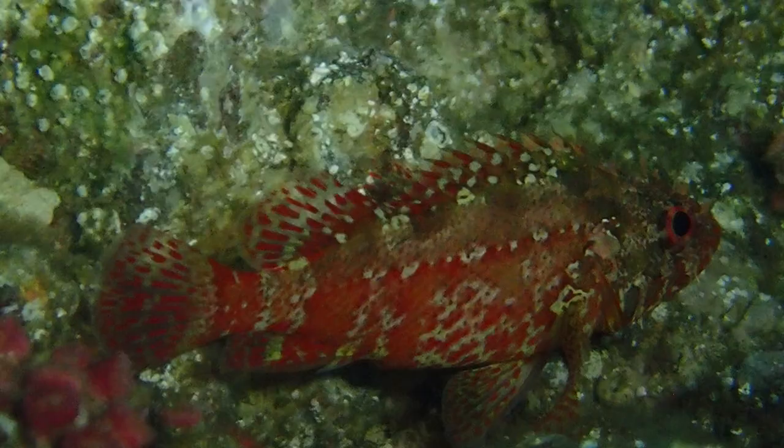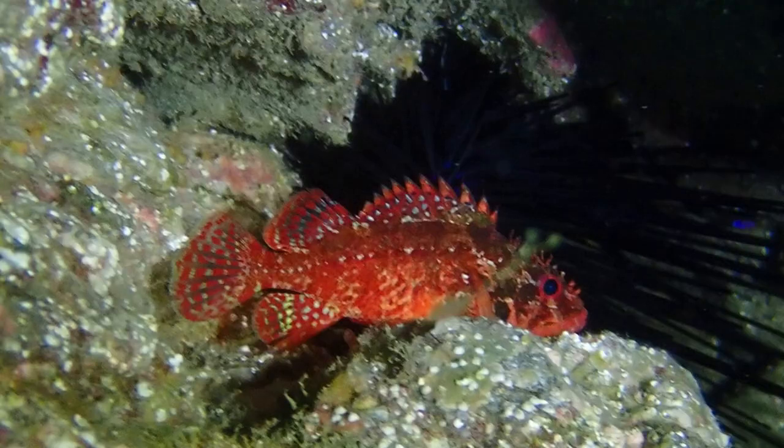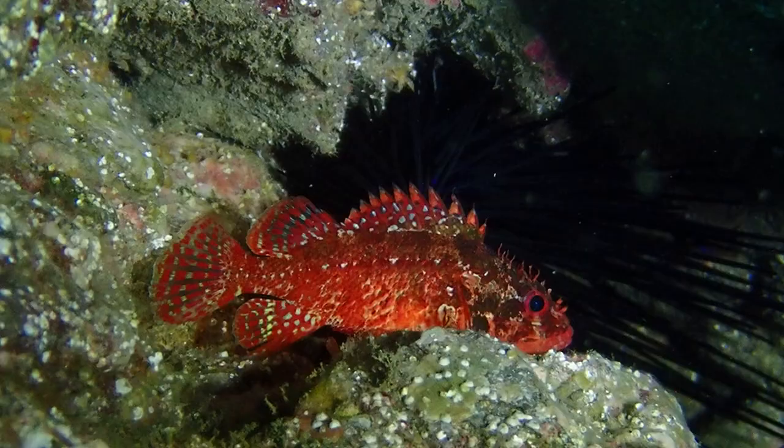Not far away, we find a rainbow scorpionfish nestled in the underwater rocky cliffside. They are brilliant shades of reds and browns with regular vertical bars. Here we can count the 13 spines in the spiny dorsal fin. Rainbow scorpionfish have a distinct dark spot on the lower edge of the gill cover.